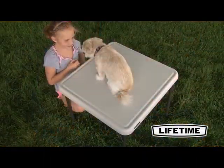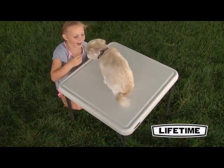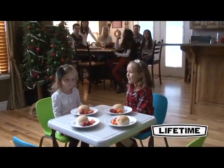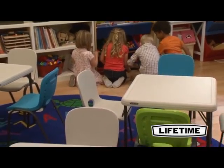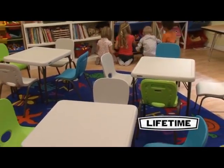So take a look around and you'll see Lifetime tables and chairs everywhere — homes, banquets, offices, and the next group gathering. Our quality construction and comfortable contour designs have made us number one in the industry, making Lifetime tables perfect for your next event.